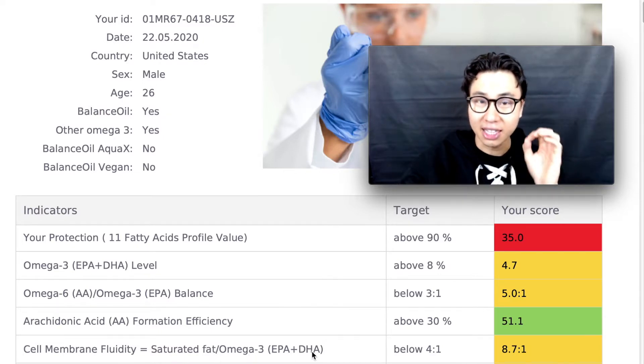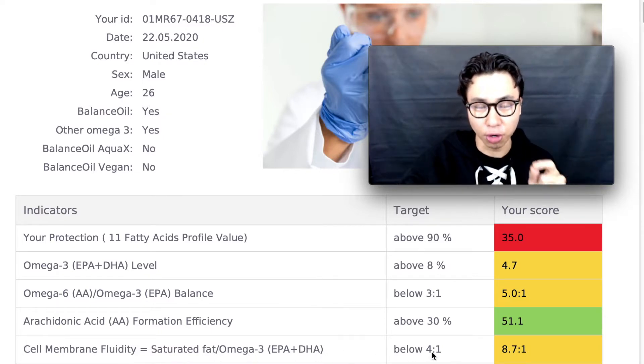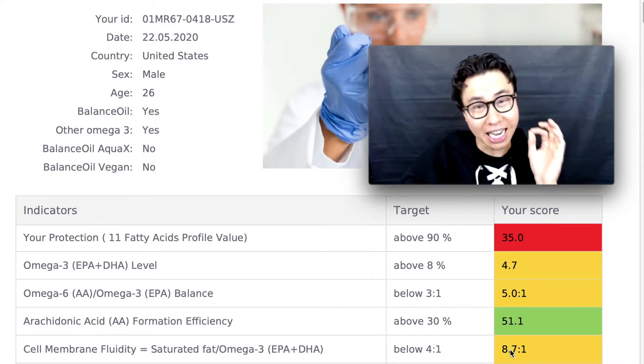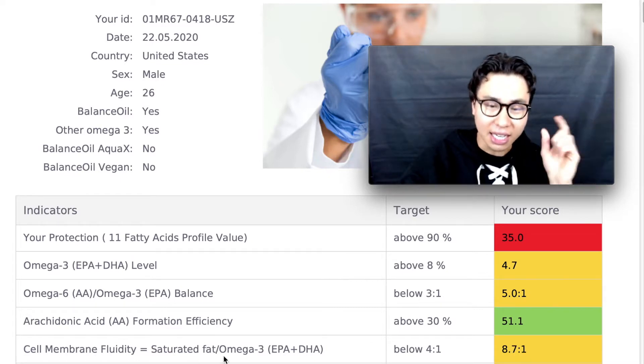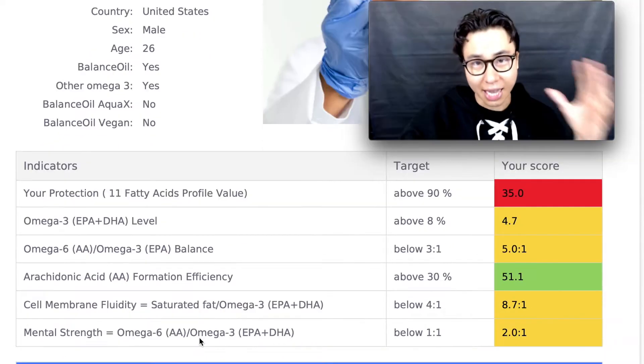Next up we have cell membrane fluidity, which is your saturated fats to your omega-3s. The target score is below 4 to 1 and my score is 8.7 to 1, so I definitely need to improve — meaning lower my saturated fat intake and increase my omega-3 intake.